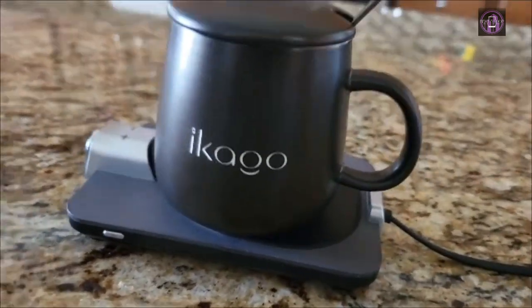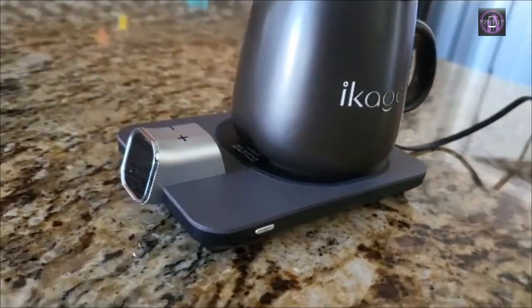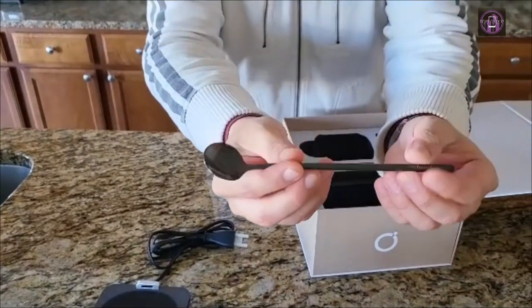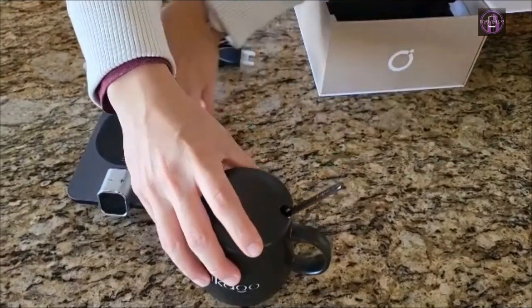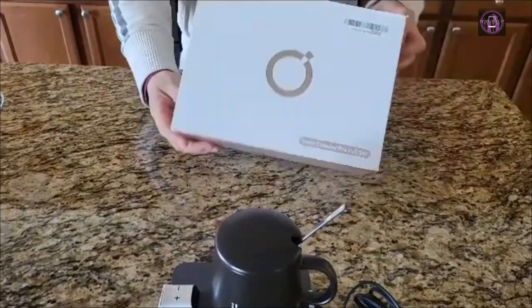The heating process of the Akego Coffee Cup Warmer is 50% quicker with up to 175 degrees F peak temperature, providing more flavors to your taste, with only 20 minutes to bring the drink from 75 to 125 degrees F.